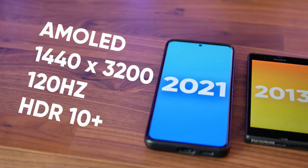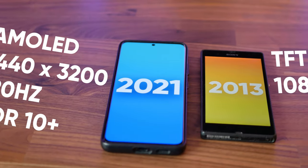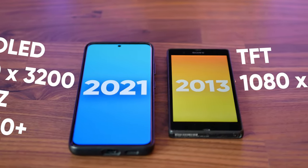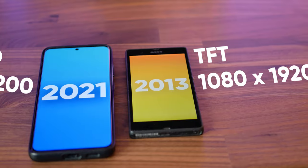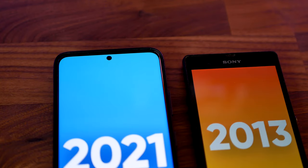The 6.8 inch quad HD AMOLED display on the S21 Ultra completely destroys the 1080p TFT display on the Xperia Z in every possible way. It's higher resolution, it has a 120Hz refresh rate, it gets much brighter, it has better viewing angles, better colours, better black levels, and it supports HDR. So we have come a long way when it comes to display technology.